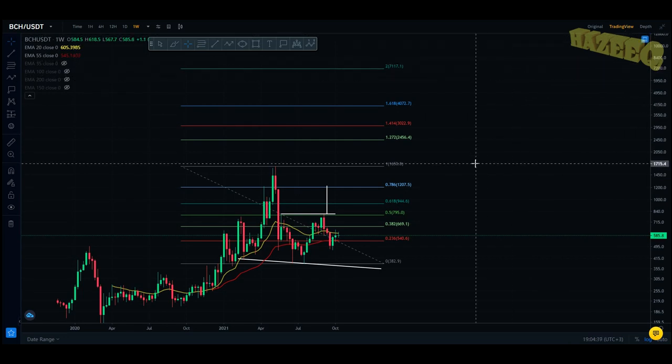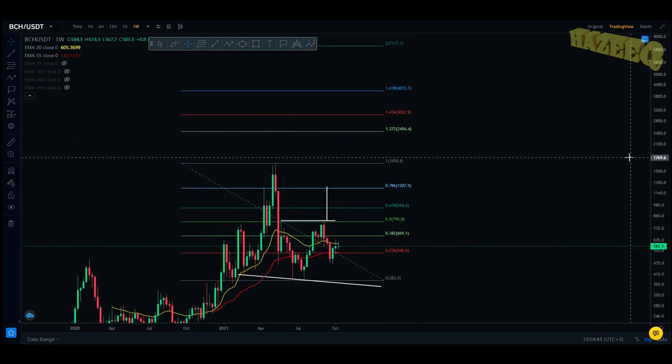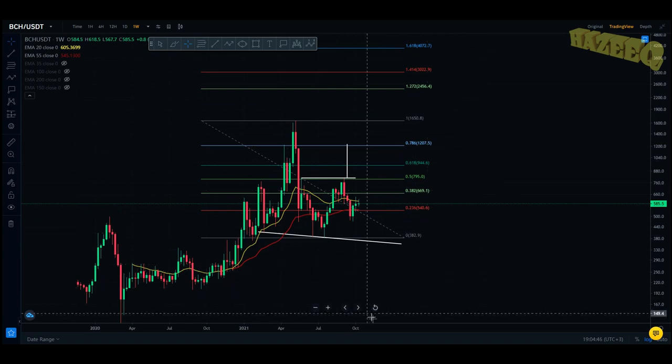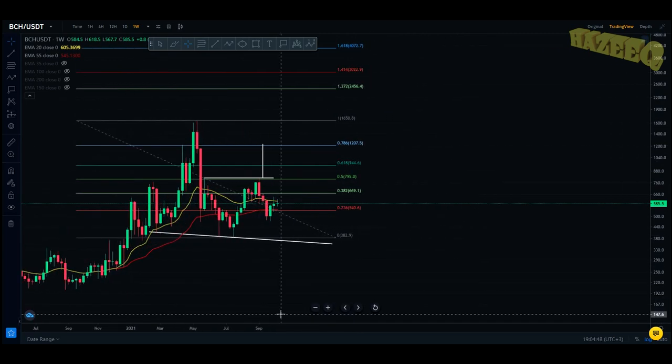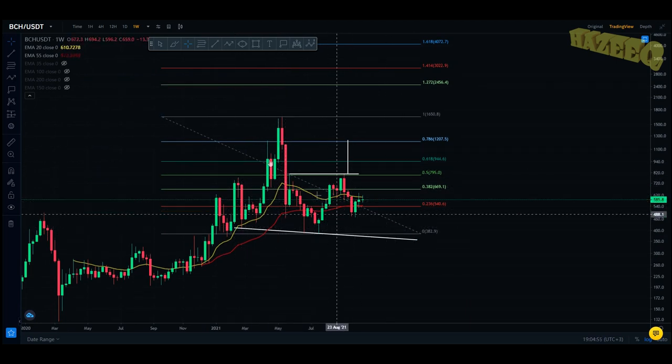Hey, what is going on — welcome back to the channel. Today we're taking a look at Bitcoin Cash, it was requested by one of the viewers. I do want to say that I'm not a financial advisor; anything I say on this channel is strictly my opinion. You should do your own research before investing money into crypto.